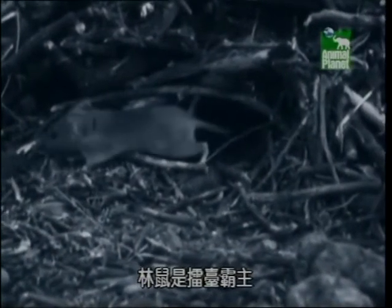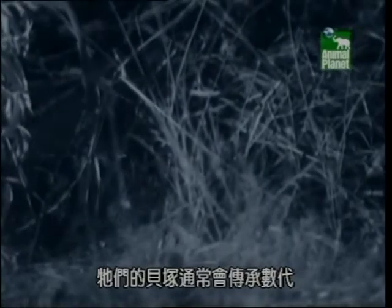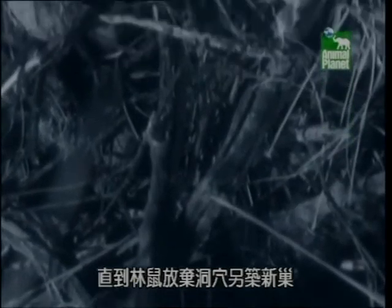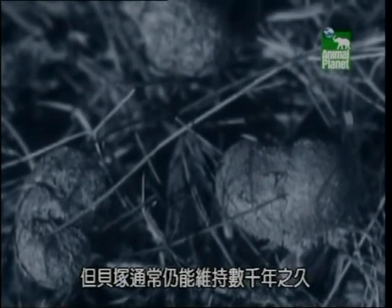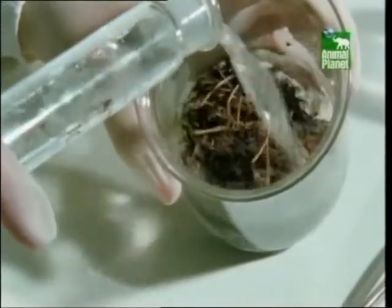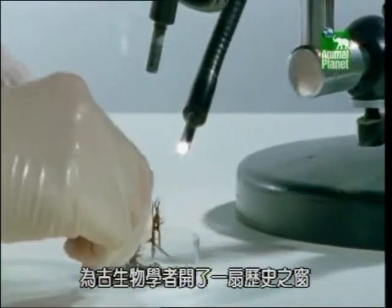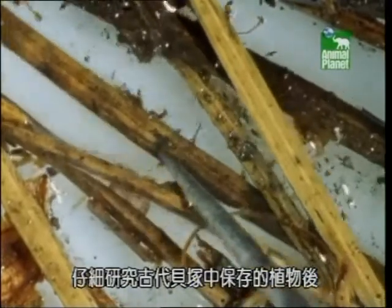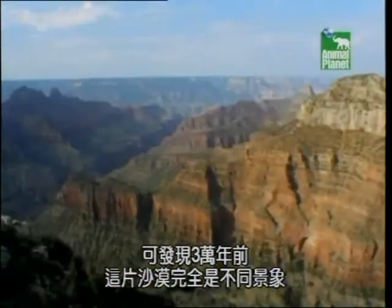Pack rats are number one in the countdown because their nests are valuable resources. Their middens are often used by many generations before the pack rats abandon their caves and move on to start new nests. But the middens remain, often for thousands of years. Coated in a varnish of rat urine, the plant and animal material is so wonderfully preserved that it's opening a window into the past for paleontologists. Careful study of the plant remains in ancient middens tells us that the desert was a very different place 30,000 years ago.